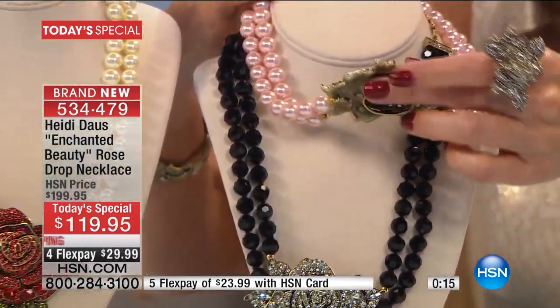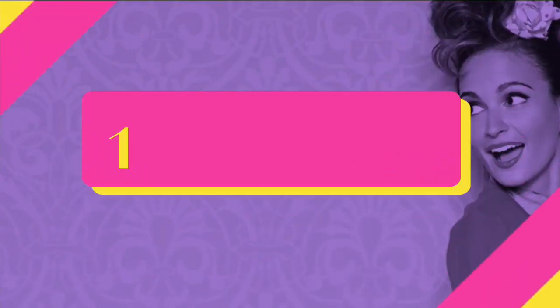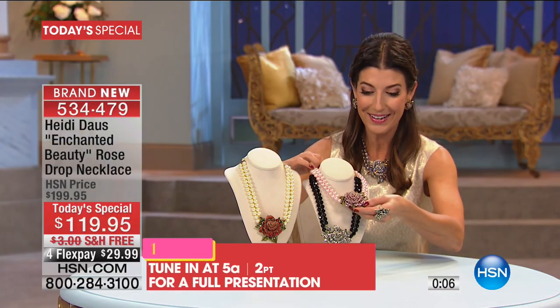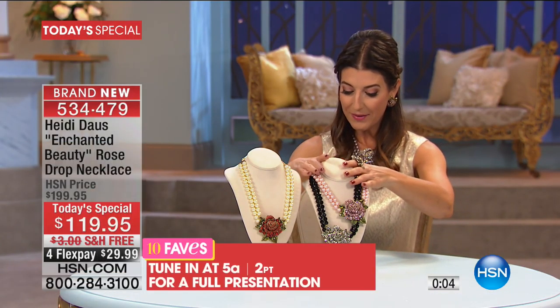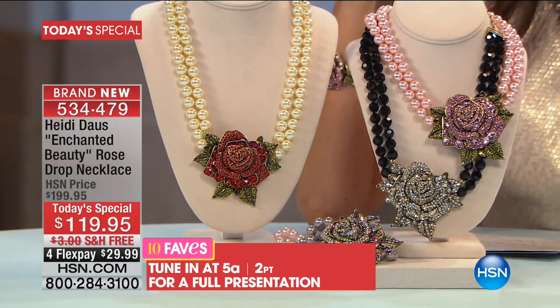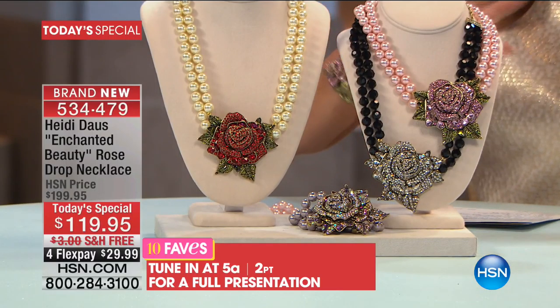Look at that wonderful lift, that three-dimensional design — it's very substantial, all done on a texturized, oxidized bronze-tones finish. Very stone intensive, and that's of course what Heidi Doss is known for. You also have the light Siam red as well as the clear that comes with the black faux pearls. There will be a full presentation coming up.